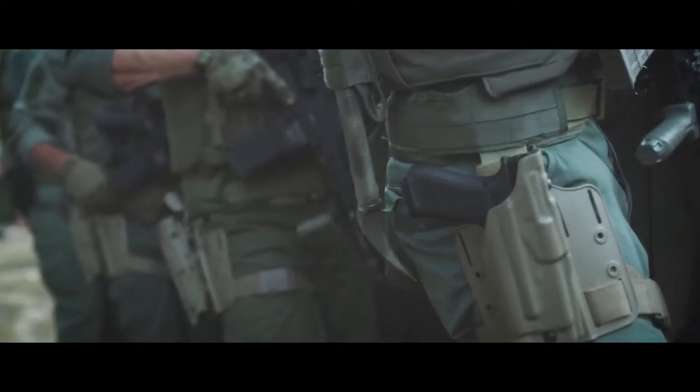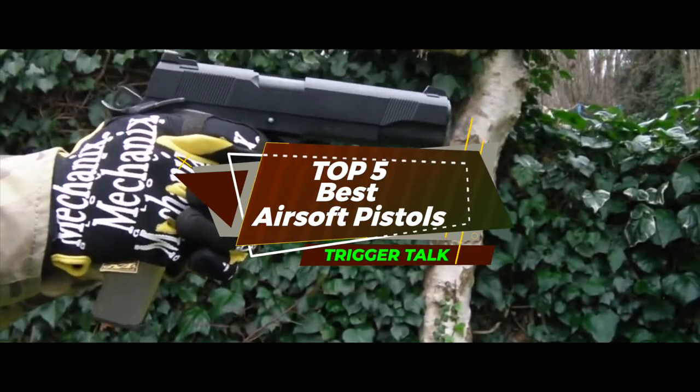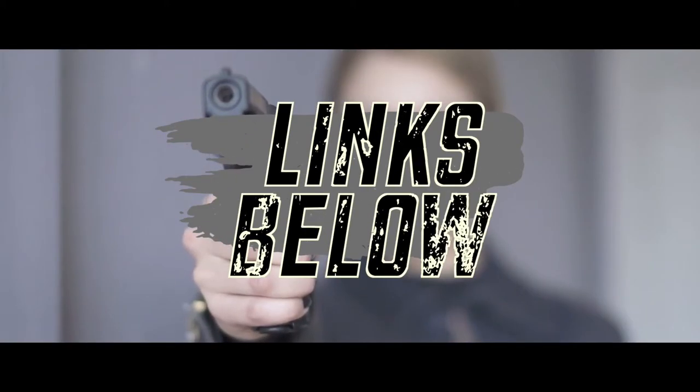There are a number of options on the market, which makes it difficult to choose the best one. In this video, we compiled the list of the top 5 best airsoft pistols on the market today. Be sure to watch till the end for our best recommendation. If you want more information or updated pricing on the products mentioned here, check out the links in the description below.